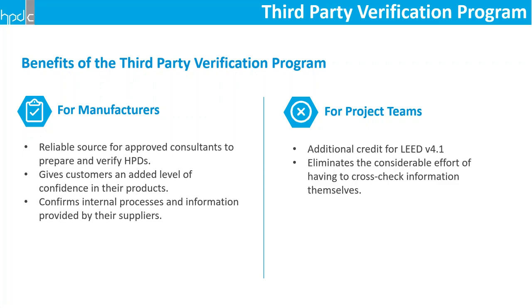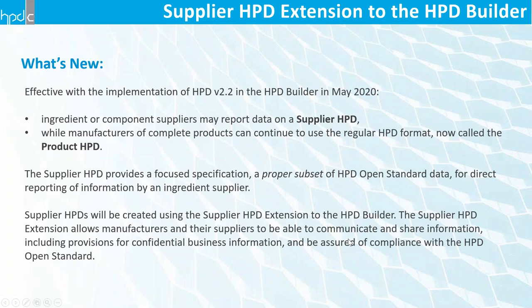The benefits of verification are that it provides manufacturers a reliable source for approved consultants to work with in developing and verifying HPDs, and gives their customers an added level of confidence. It demonstrates their commitment to providing quality documentation. One of the most important things we've heard back from manufacturers is that the verification process actually helps with their internal processes — even experienced manufacturers find ways to improve their processes through the detailed step-by-step verification. On the user end, verified HPDs provide additional credit for LEED 4.1.